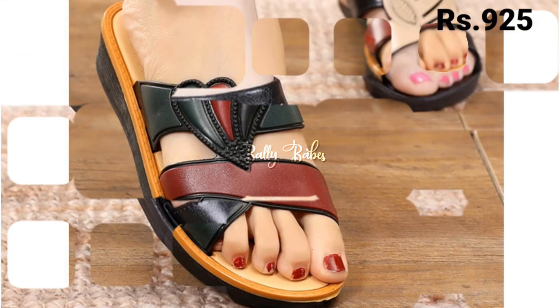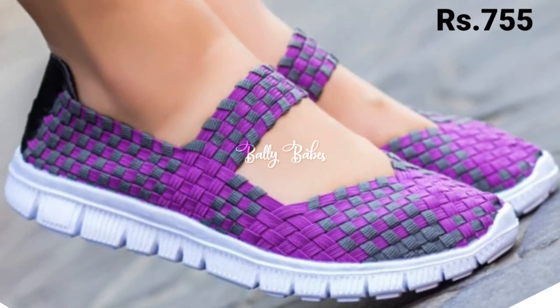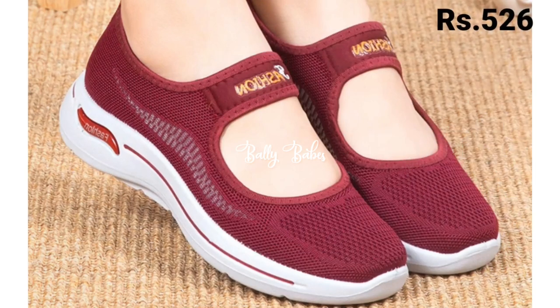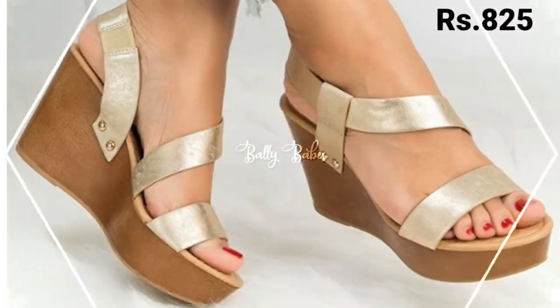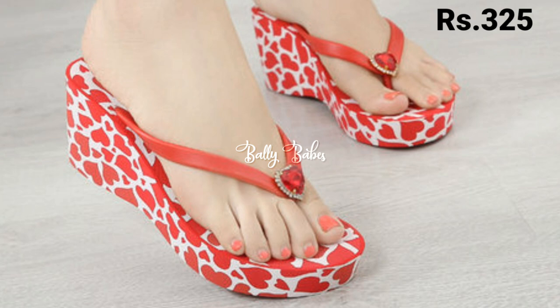In this video, we are going to show you the latest fashionable and some genuine leather Footface collection, as well as some party wear collection and some casual slippers also. You just have to watch this video till the end and share it with your family and friends, so that they will also have an idea about these latest and fashionable footwear designs.